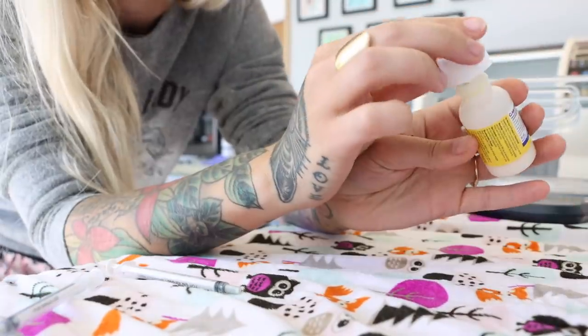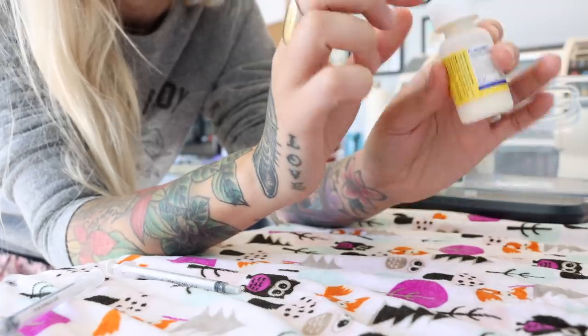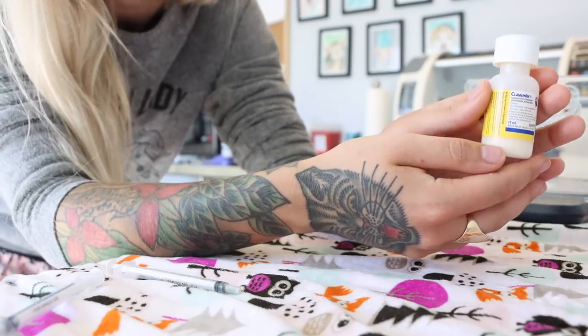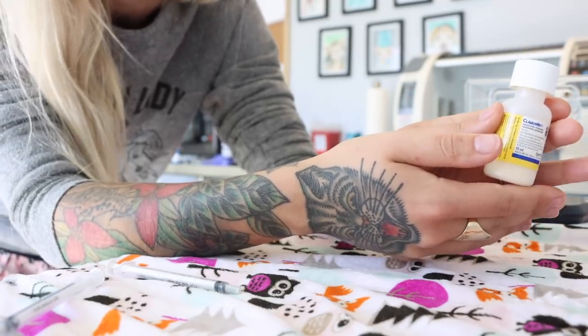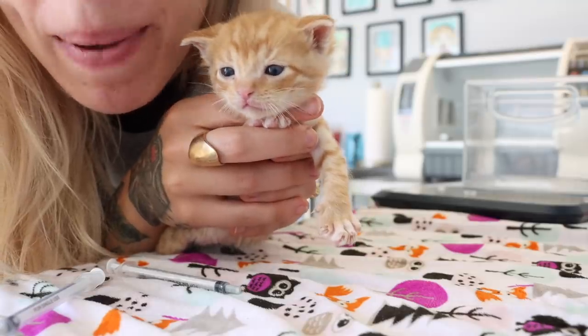And that's it. Don't forget to properly store your medication — if it needs to go in the fridge, put it immediately back into the fridge. And don't forget to write down what you've done. Some medications might be once a day, twice a day, or even three times a day. Write down the date and time that you gave the meds so you can keep track of their progress. Good luck and happy medicating!